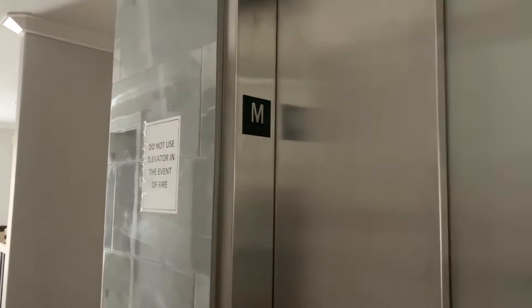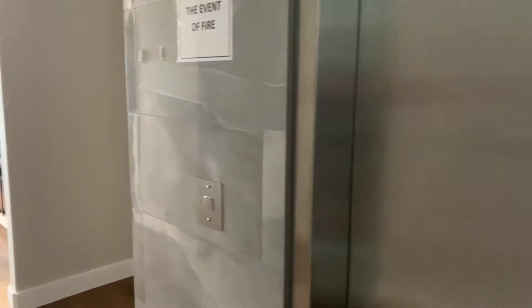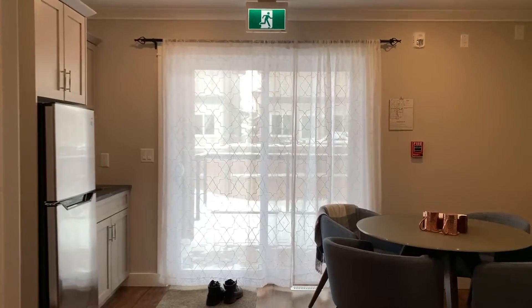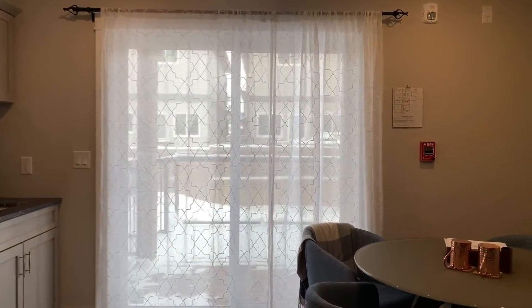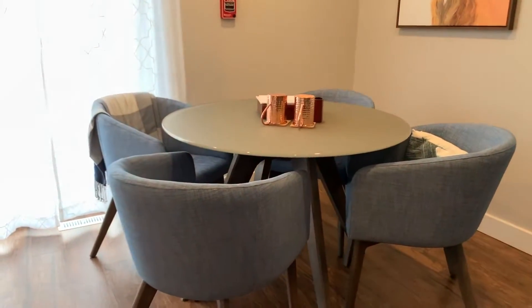This is the elevator for wheelchair accessible use. And this is the coffee area for the first level.